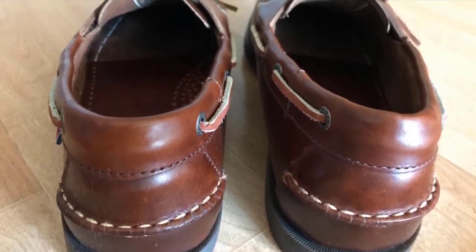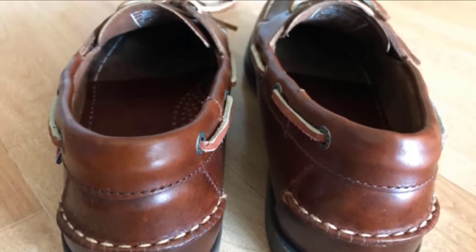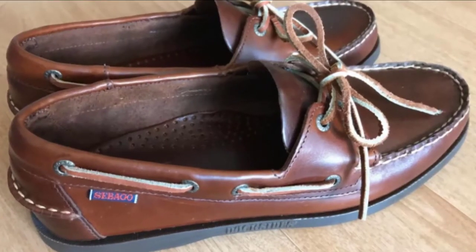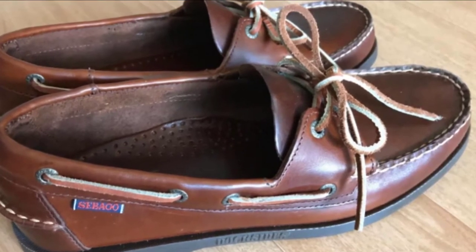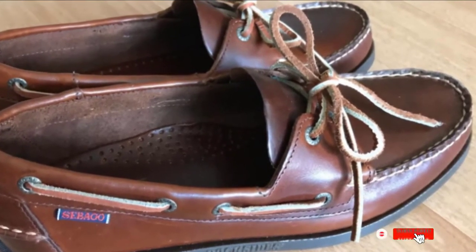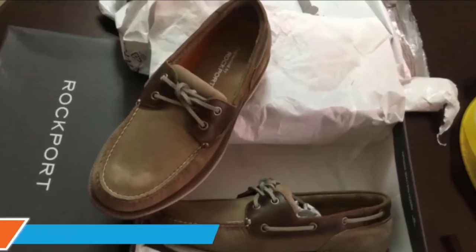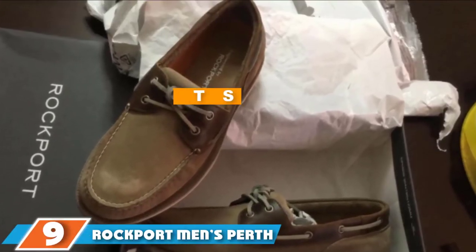Every part of the shoe defines your outfit, not the other way around. Thanks to the primary leather construction and EVA foam insole, this is built to cradle your feet in comfort. Whether rain or shine, with Sebago as your wingman you're good to go.